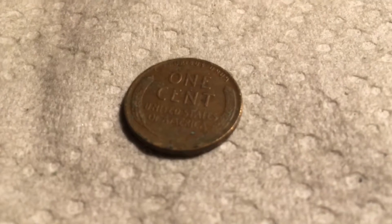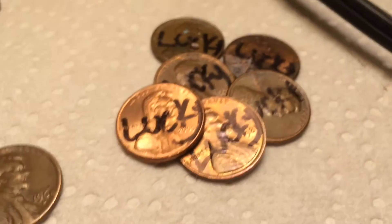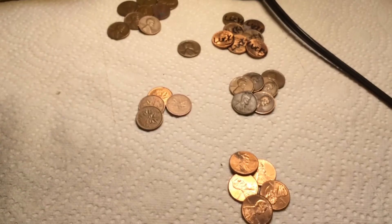Seven rolls later, we have another wheat. Let's find out the date — 1947 Denver. That's six wheats. And of course, six lucky pennies. 2005 is the newest one. On to the next. The box is empty. Here's everything I got. I'll see you in the wrap-up.